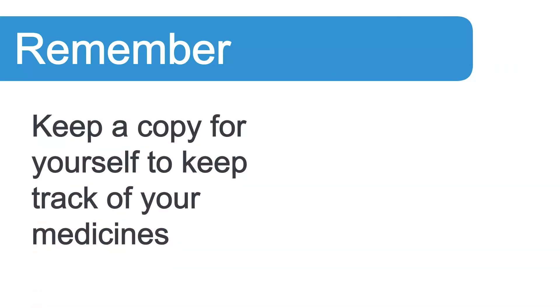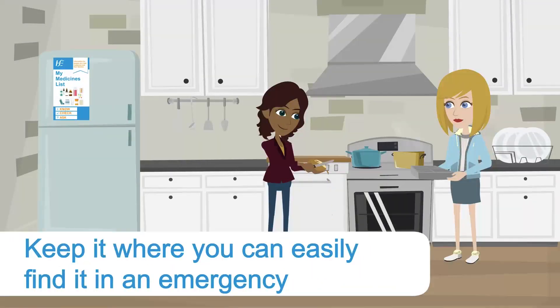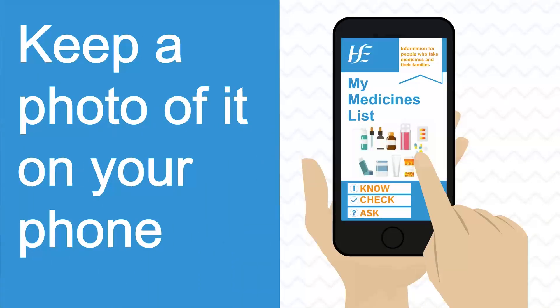Remember, keep a copy for yourself to keep track of your medicines. Keep it where you can easily find it in an emergency. Keep a photo of it on your phone.